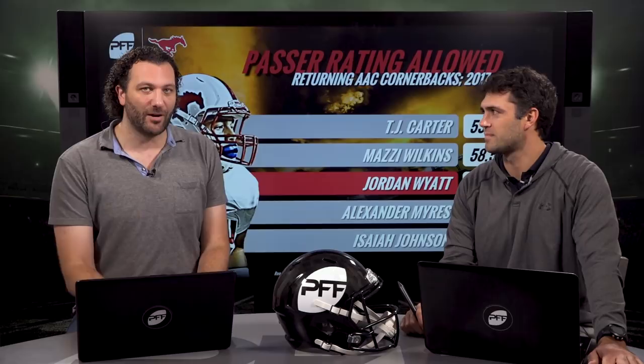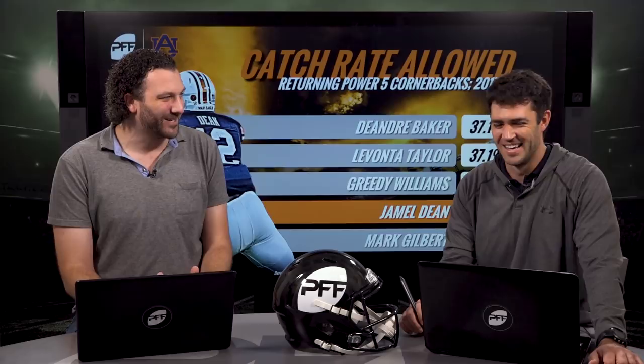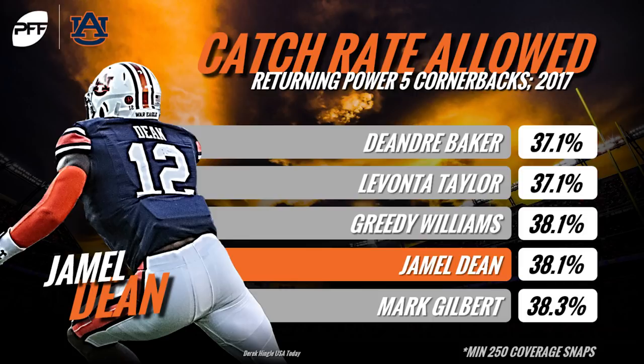Coming in at number four is an absolute monster — Jamel Dean, Auburn cornerback. The first thing you notice is he looks like a linebacker out there playing corner. His specialty, just like his former teammate Carlton Davis who went in the second round to the Tampa Bay Bucs, is press coverage. These two monster corners last year at Auburn really just beat up receivers on the outside. You have to double-check you're watching the right guy because he is just massive, but he moves really well in those press situations.